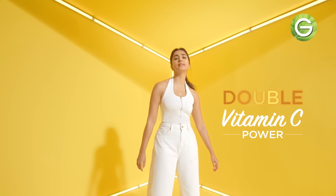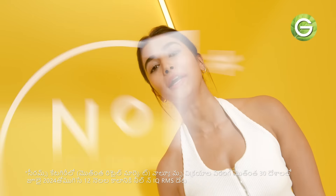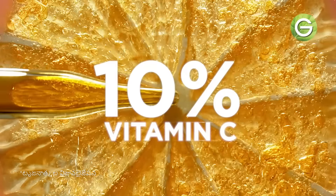Dark spots is a big deal. New Garnier Vitamin C T&I Serum. We will take our number 1 vitamin C serum. We will take 10% vitamin C serum in the evening. And we will take a lot of dark spots to get rid of them.